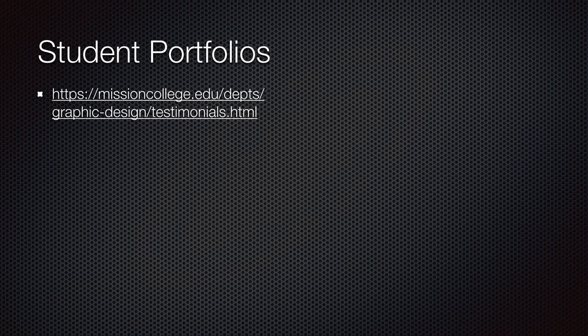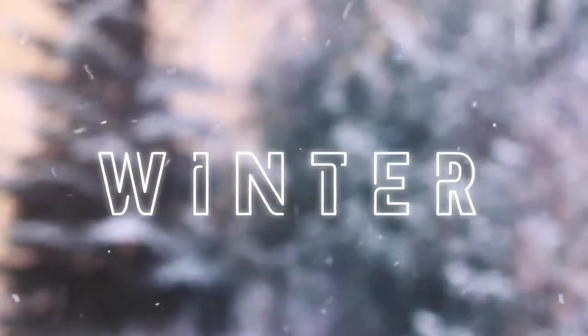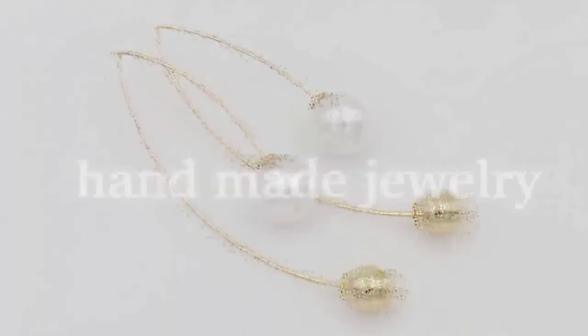Student portfolios are available on our website — you can find them in our department pages. Here's a little sample of motion graphics done using Adobe After Effects. We have a class in motion graphics — After Effects is super fun. You can think of it as Photoshop that moves. That's probably all you need to see to get the idea.